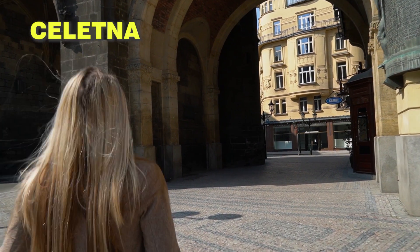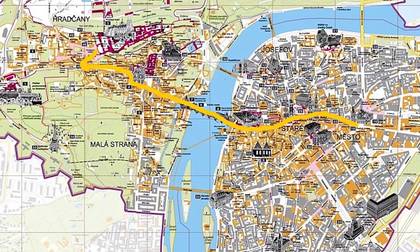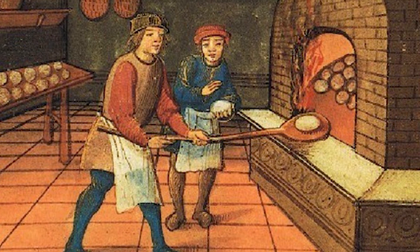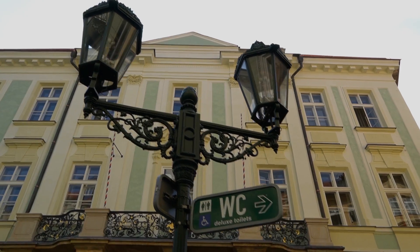After you enter the Old Town, you'll be walking down a street called Celetná. This street is part of a longer route called the Royal Way, which in the Middle Ages was used for coronation ceremonies, connecting the Powder Tower and Prague Castle. It's also where bakers used to work — nowadays the people who work here are interested in a different kind of dough.